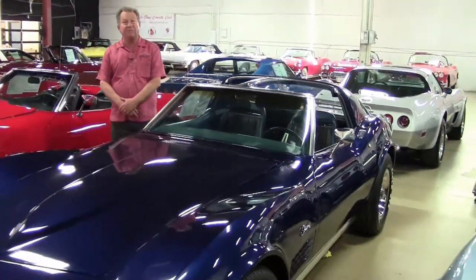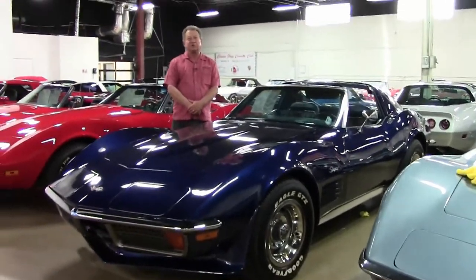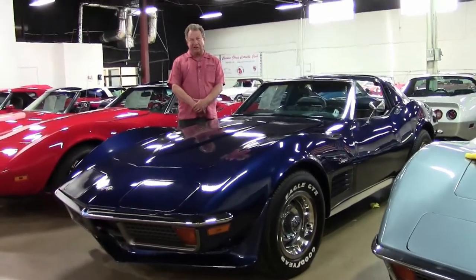Hi folks, welcome back to Buy a Vet. My name is Jimmy Allman. Today I'd like to show you one of the true classic automobiles of the Corvette lineage.